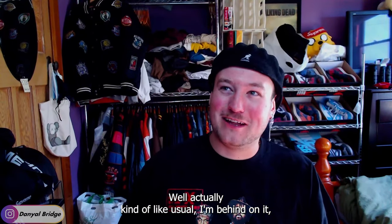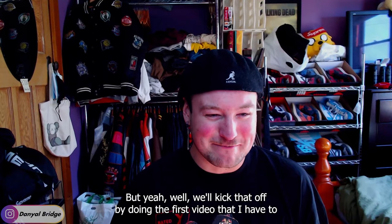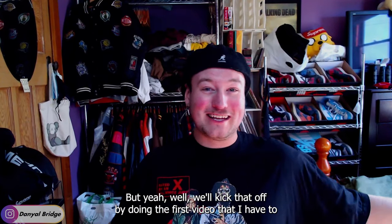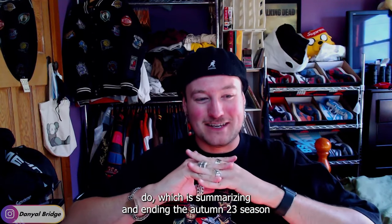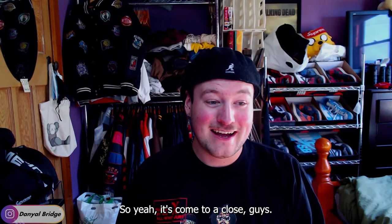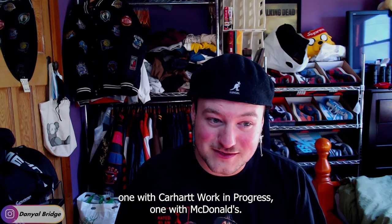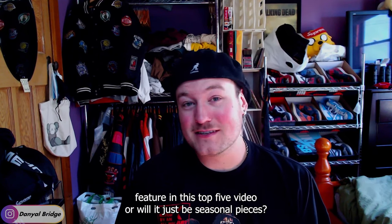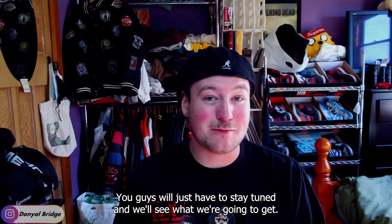I'm kind of behind as usual, so I need to knock out these videos and get it done. We'll kick that off by summarizing and ending the Autumn 2023 season, talking about my top five favorite pieces from it. The season's come to a close. We've got a couple of collaborations this season — one with Avrex, one with Carhartt Work in Progress, and one with McDonald's. Will any of those collaborative pieces feature in this top five, or will it just be seasonal pieces? You guys will just have to stay tuned.